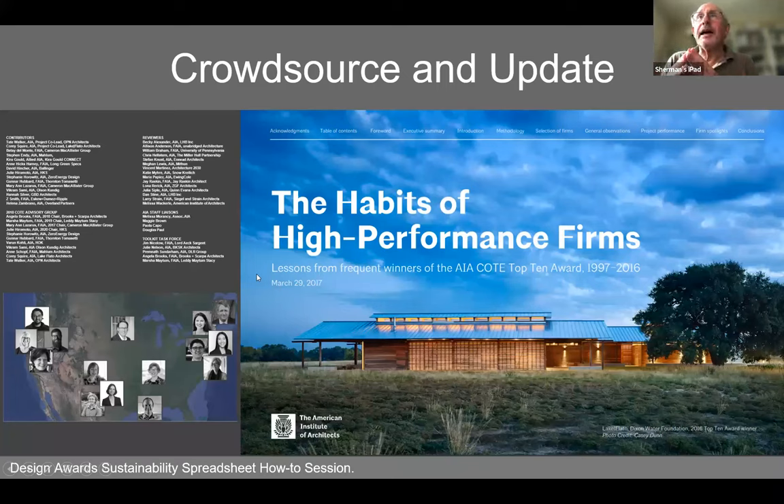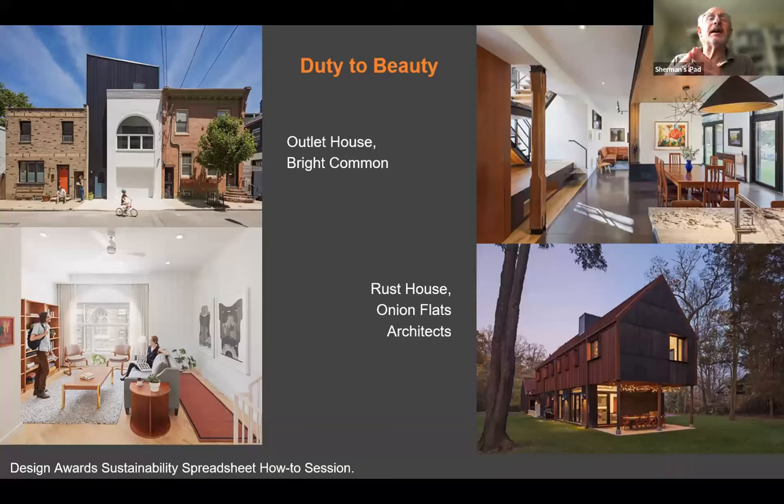Rounding out the discussion — another great publication is 'Habits of High Performance Firms,' an insight into firms that have done exemplary, environmentally responsive designs that look great and perform well. We also have glimpses of projects from last year's AIA Pennsylvania and Philadelphia awards: two houses — the Outlet House in Philadelphia and the rural Rust House — both well designed, pursuing passive house guidelines, beautiful designs, not enormous budgets, but high-performing environmentally.